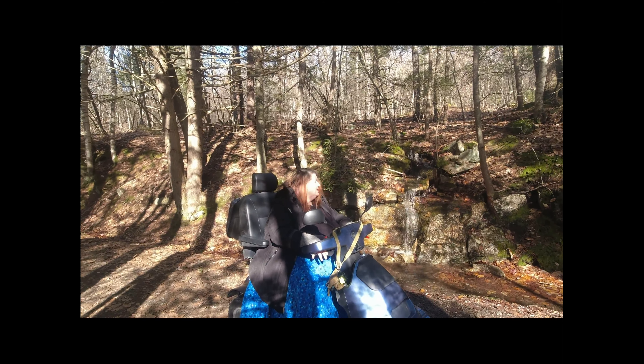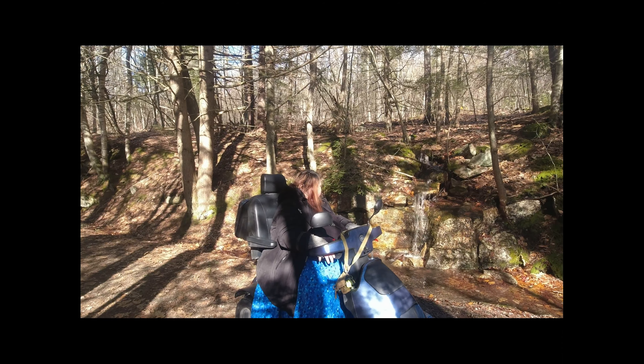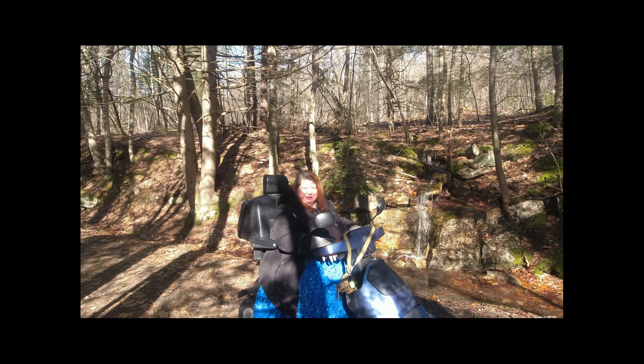A lot of waterfalls are not accessible, so seeing this one is a real treat. Isn't that beautiful?